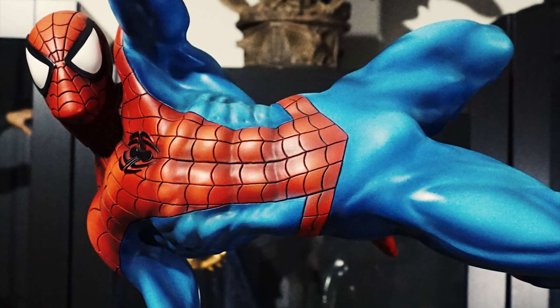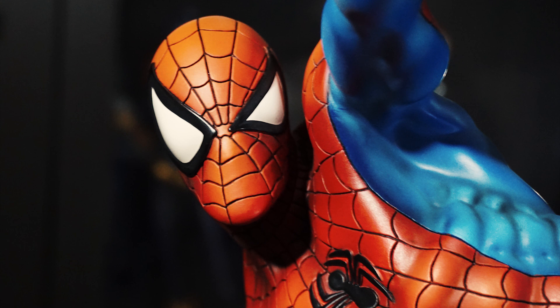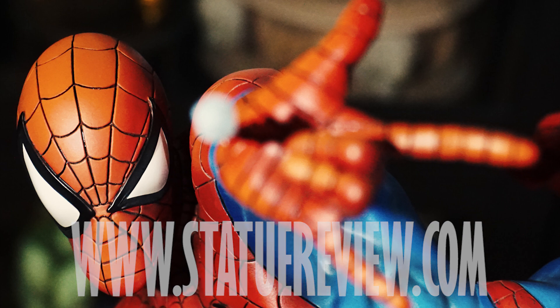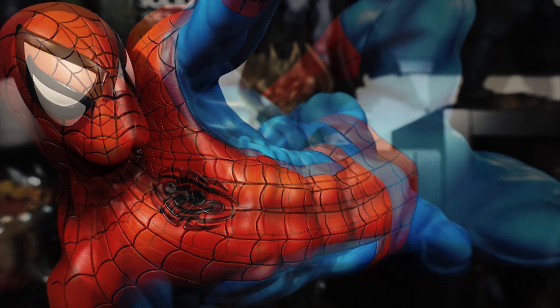I hope you enjoyed this review of the Amazing Spider-Man Premium Format figure from Sideshow Collectibles. If you did, check out my new show called Statue Talk, where I share my thoughts on all of the latest statue previews, pre-orders, and updates to my collection. Check out my website, StatueReview.com, where you can check out the full gallery of this statue as well as my written review. Don't forget to subscribe to my channel to keep up to date on all of my latest statue reviews. This has been Joe Prodzik for Statue Review — thanks for watching.